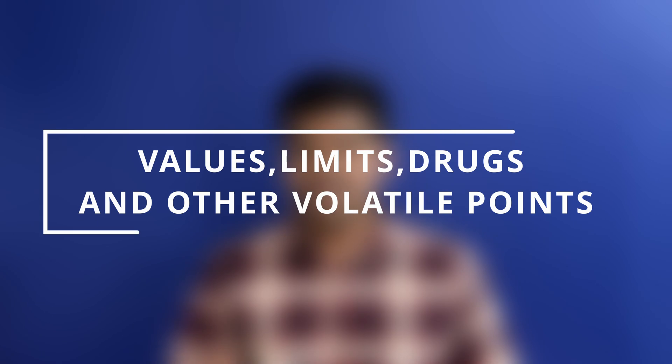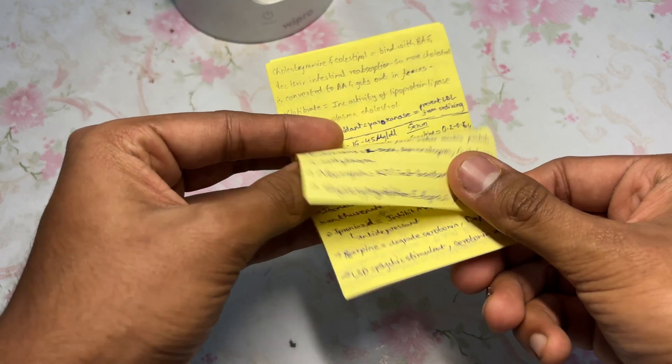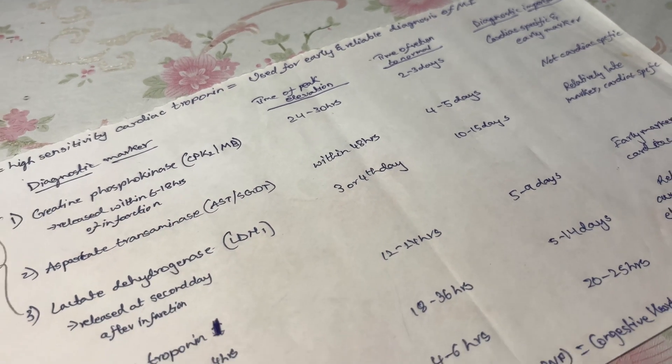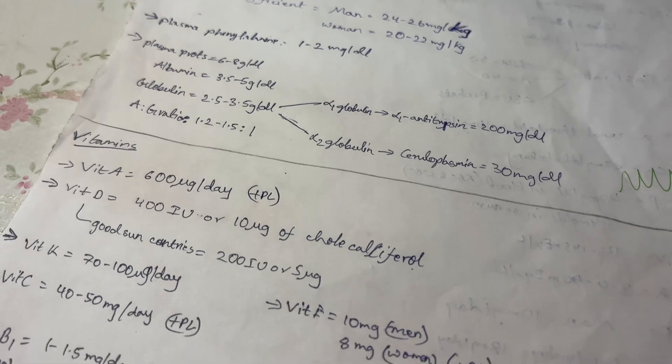The next tip is managing values, limits, drugs, and other volatile points. There are many biological values, limits, and drug names to remember in biochemistry. Take sticky notes or a small sheet of paper for every chapter and write all those volatile points — the drugs, the limits, the biological values — into a single sheet you can glance through quickly before any exam. In long answer questions you may get a clinical case where you assess patient reports and determine whether values are normal or abnormal — your diagnosis depends on it. I did this myself to remember RDAs of vitamins, normal serum values, and other volatile points.